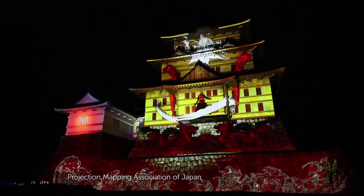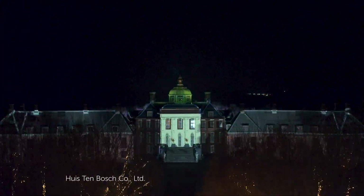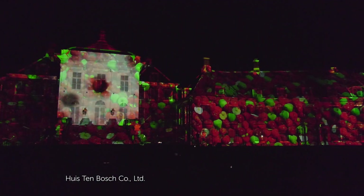Projection mapping is a technique for displaying images on walls, buildings, or any kind of surface. It's firmly established in the world of entertainment, but now new applications are being found in other fields.